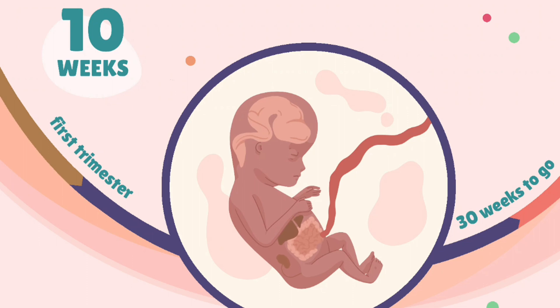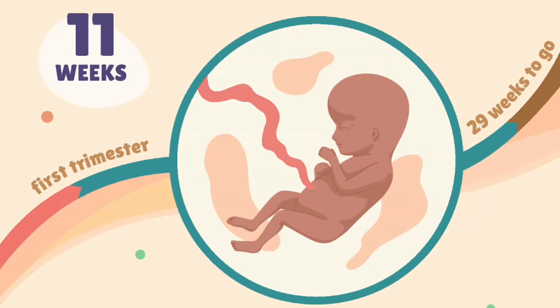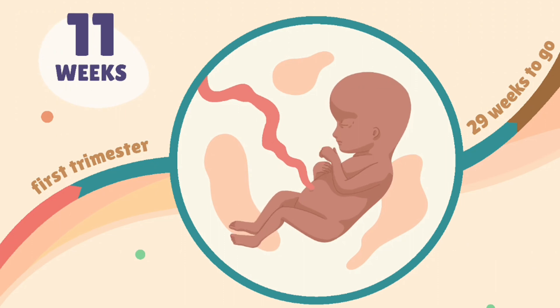Week 10: fingers and toes separate, and nails start to form. Week 11: external genitalia continue to develop, but it may still be too early to determine the baby's sex through ultrasound. Facial features become even more refined.